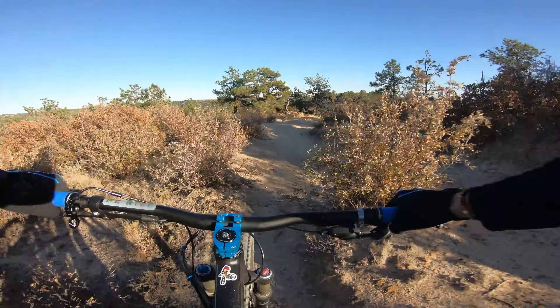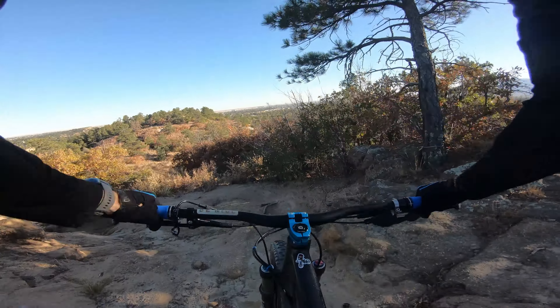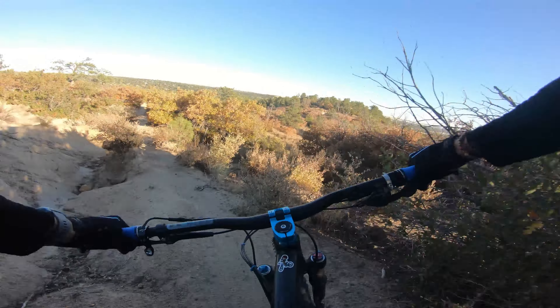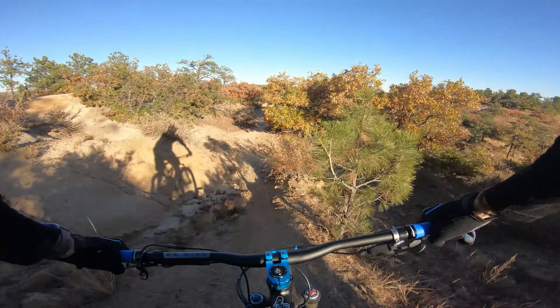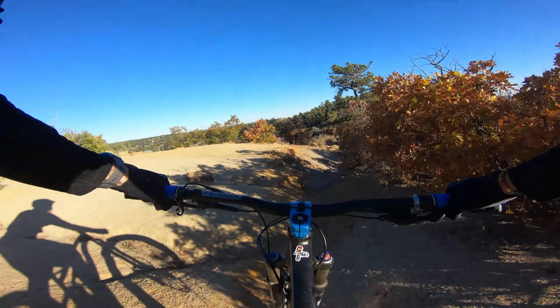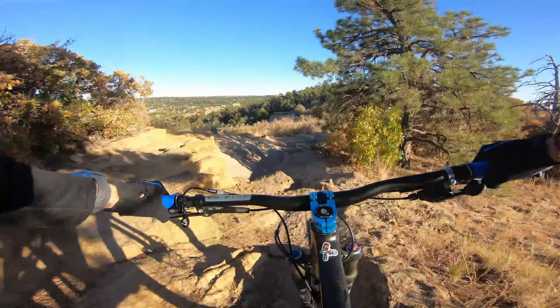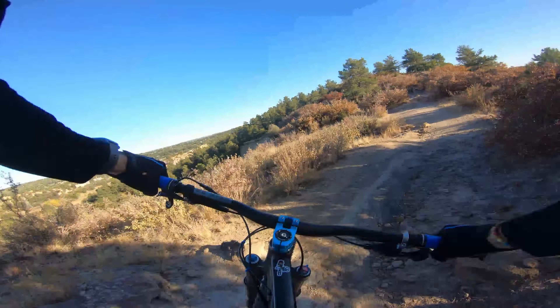These rocks here — wow. This is definitely techy, so be mindful getting way back on the seat, especially on a 29er. There's a lot of chunk in here. This is the down section of it all — I've never hit that drop before.